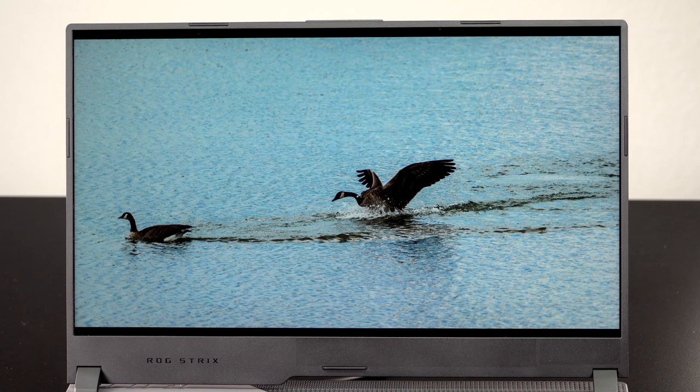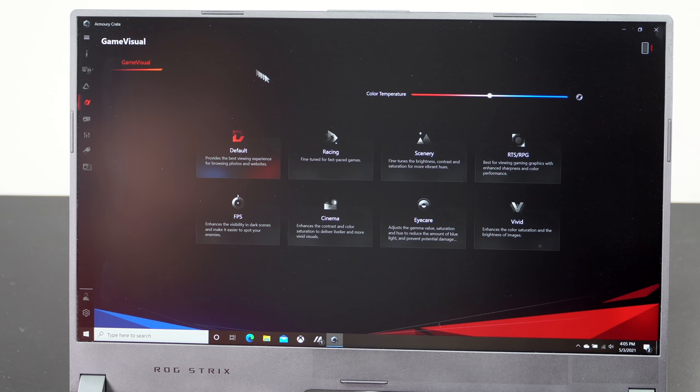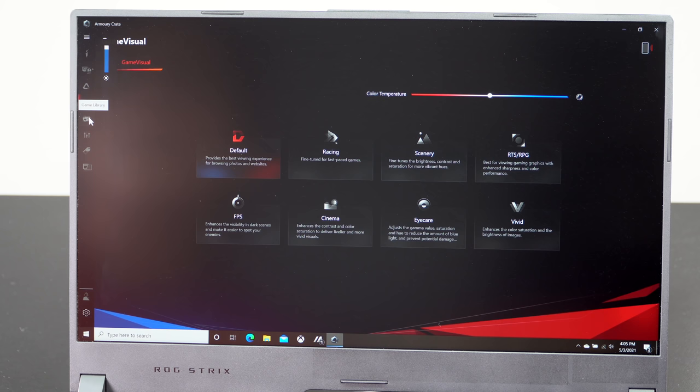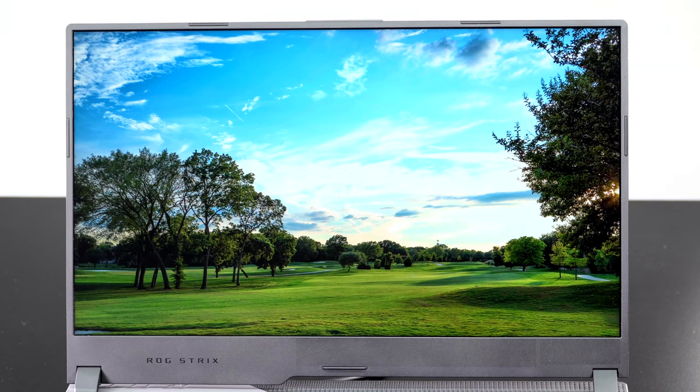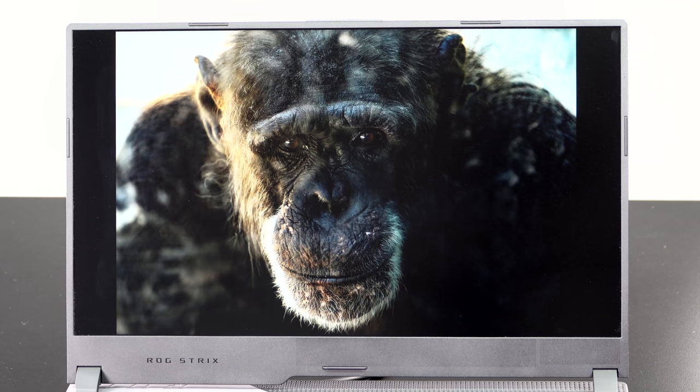If you're getting this for content creation where color accuracy and wide gamut matter, yes. If you're just playing games and watching media, you're going to love the way it looks. QHD is just the perfect pairing for the RTX 3000 and this CPU — 1080p is kind of not hard enough and that's not really where the RTX 3000 shines. A 2000-series GPU can do fine at full HD, but 2K is sharper, nice, and not too much of a performance hit. There's no IPS light bleed on ours, nor was there on the Zephyrus G15 — they're really knocking it out of the park controlling light bleed.